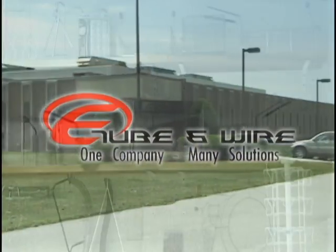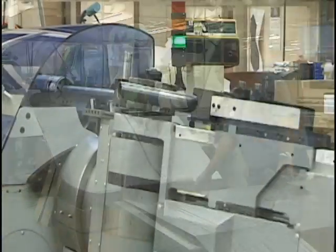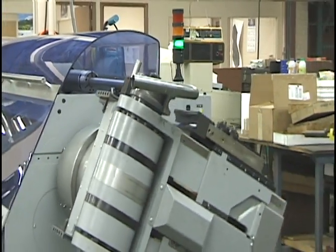Eyster's Machine & Wire Products is now E-Tube & Wire, representing our extensive track record in custom wire production and a strong entry into the specialized tube vending market.